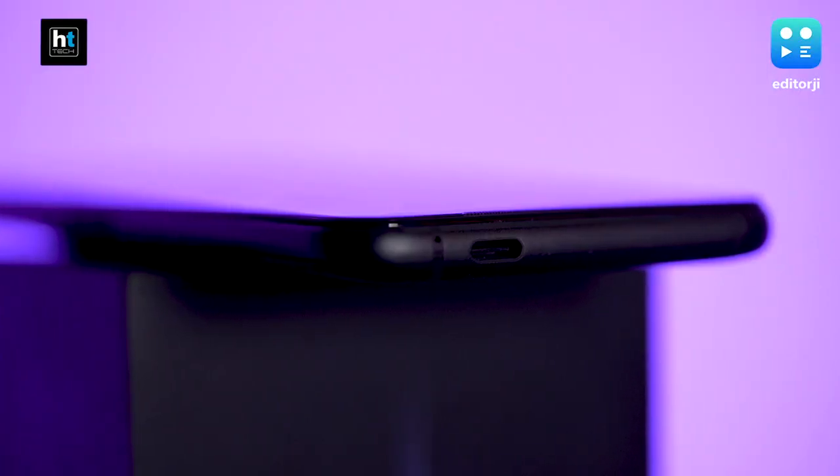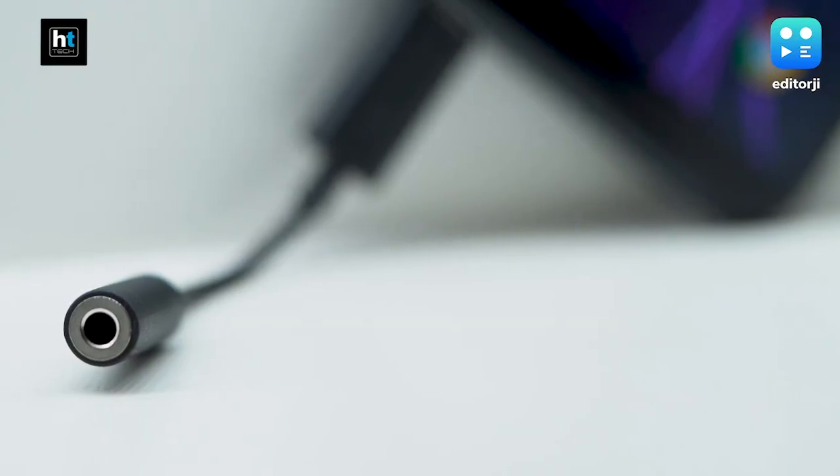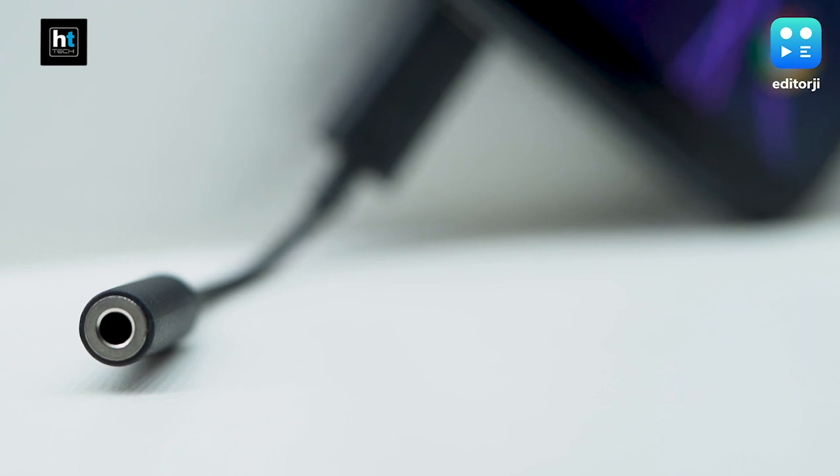There is one thing it's missing compared to the ROG 2 — it doesn't have a headphone jack. It is thick, but it does not have a headphone jack. It's followed the trend we've seen in almost every 2020 phone. Since it's a gaming smartphone I would want to see a headphone jack, but luckily they do include a USB-C to 3.5mm adapter in the box — and not a lot of flagship makers do that.